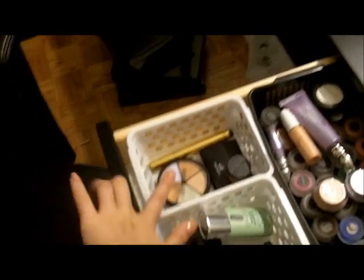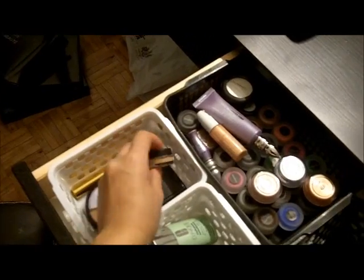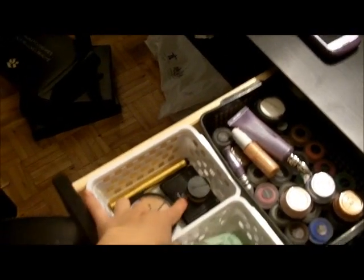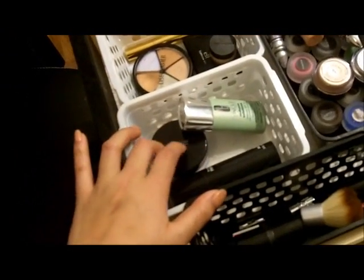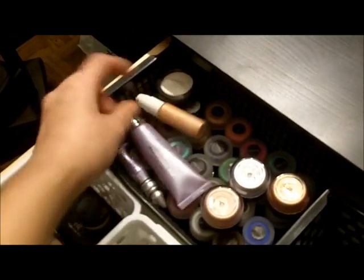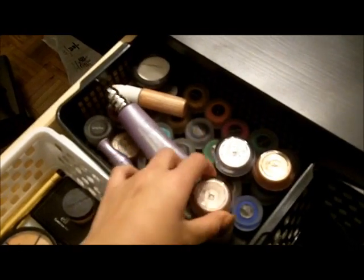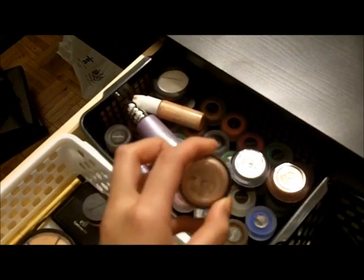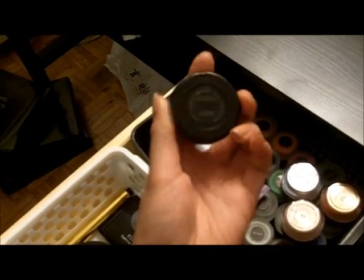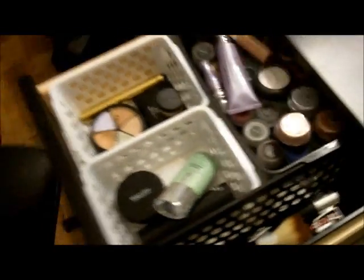Right here is where I keep all my concealers. I have the MAC Pro Longwear — I love it, it's my holy grail. This is just a sample one right now. Concealer, Touche Éclat, eyebrow kit. These are my only face products: loose powder, primer, redness solutions. Here's where I keep my primer for the eyes and stuff. These are the gel liners by Coastal Scents — and I hate them, do not buy them. These are the Makeup Forever Aqua Cream Liners — really good. A MAC cream paint pot; I don't know what it's called, but it's really good. And then sharpeners and stuff.